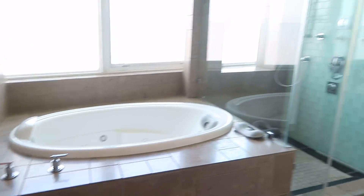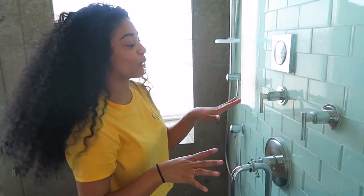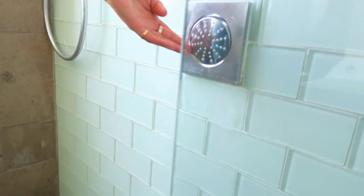This is the master bedroom bathroom. I got a walk-in shower, and guess what — it showers from here, it showers from here, and it showers from here. Multiple shower heads. I think I'm a little too short for this, but it's great. You always gotta keep clean.